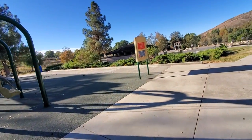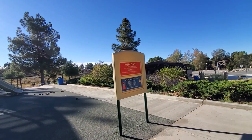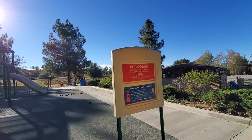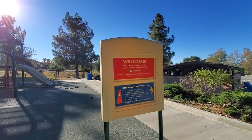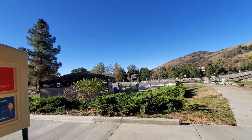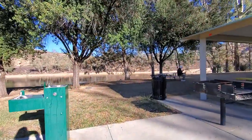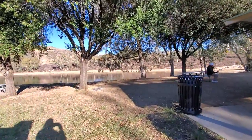Let's see what this sign says. And then this is — go around here — Lake 3. Lake 3. You can see people are fishing out here.